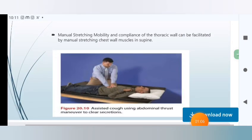Now we can see the pictures. Manual stretching — mobility and compliance of the thoracic cage can be facilitated by manual stretching of the chest wall muscles in the supine position.